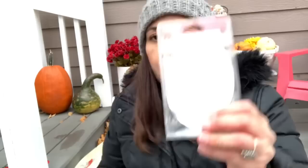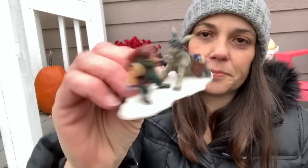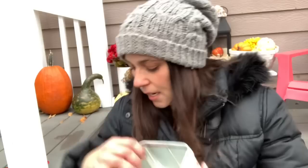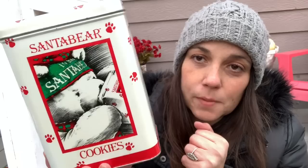I got some village accessories — a little skating pond, and I found this little kid fighting with a donkey which was so cute. I also found this tin that says 1986 Santa Bear cookies — I might put puppy treats in there on top of the fridge for the season.